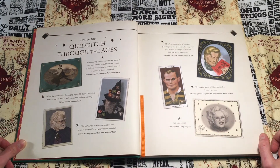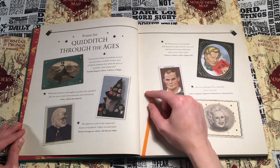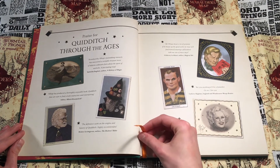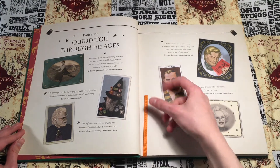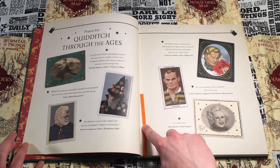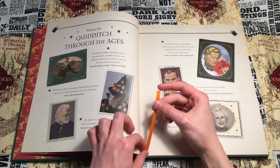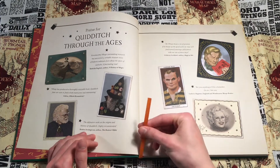Another thing I'd like to bring up is this bookmark right here. All of these illustrated books have these kind of ribbony bookmarks in them — I hate them, they're awful. They leave imprints on the book's pages because what happens is they tuck it in nicely and close the book up to keep the bookmark safe, but then the books get stacked in shipping and it presses the bookmark into the pages.